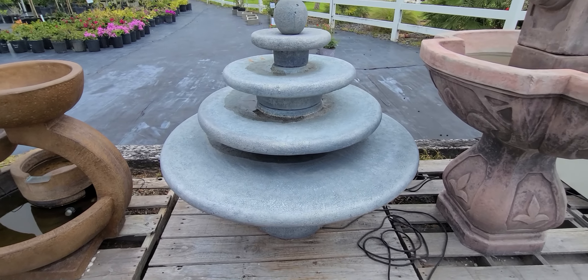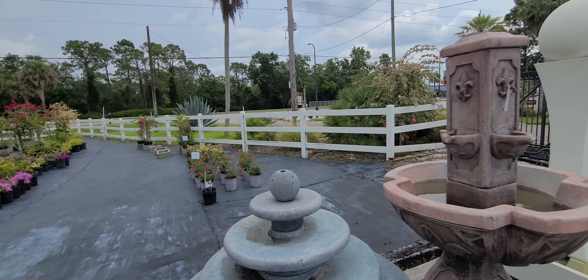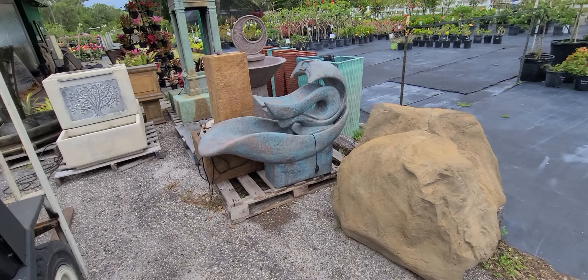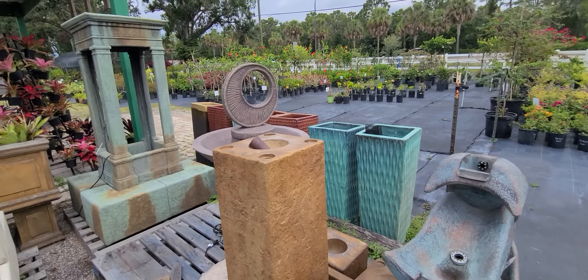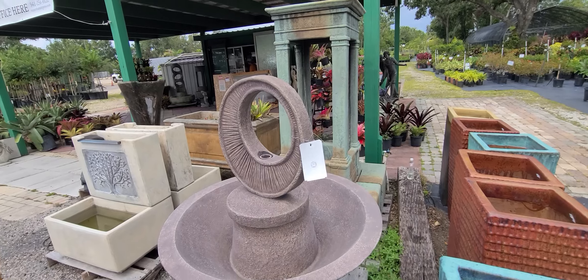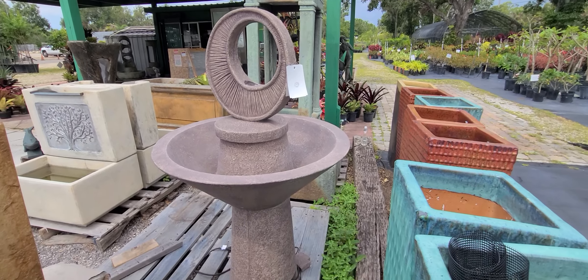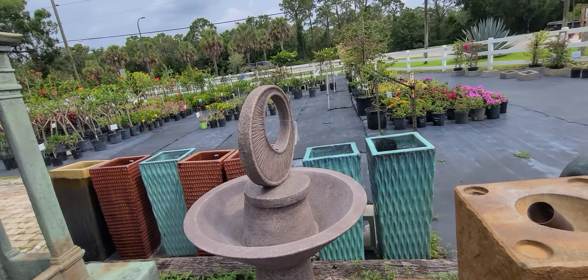That one's probably four feet tall, but I don't know where the water goes on that one — maybe it goes in the middle. This one here is $13.99. That's about four and a half feet. Kind of interesting.